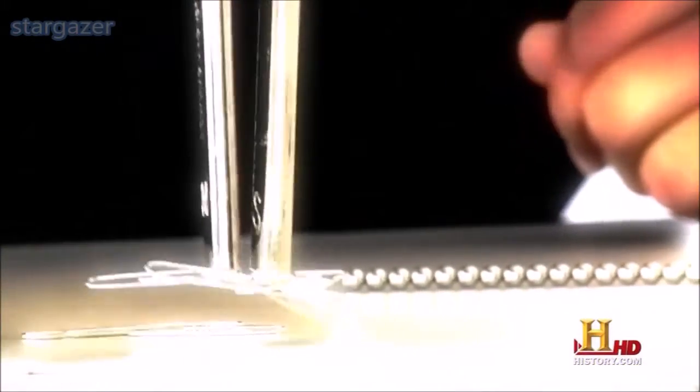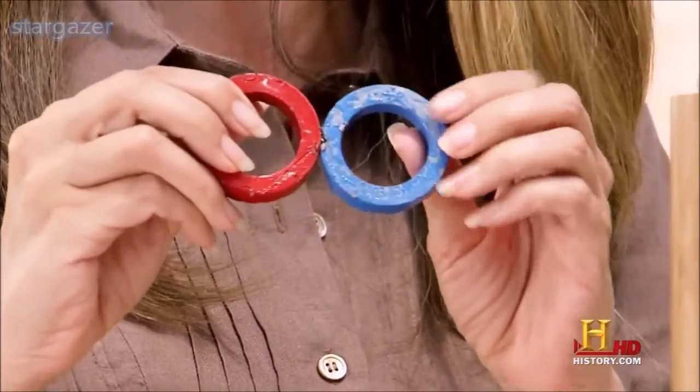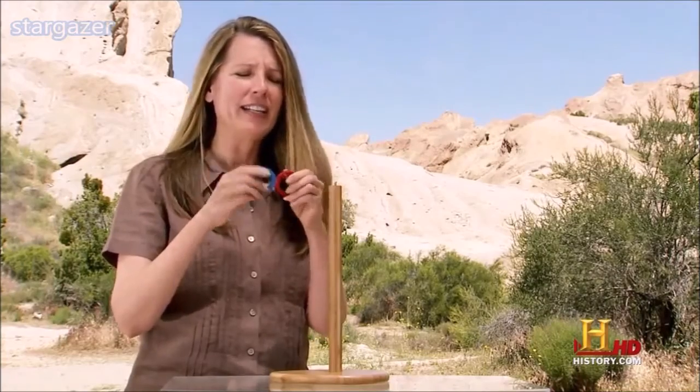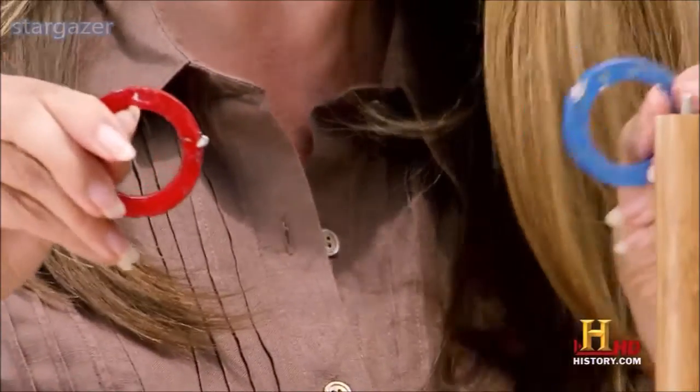The key component of magnetism is that it attracts and repels. I'm holding here two magnets to illustrate how magnetic fields work and, frankly, how strong they are. Right now, they're attracting one another and I have to really pull to pull them apart.